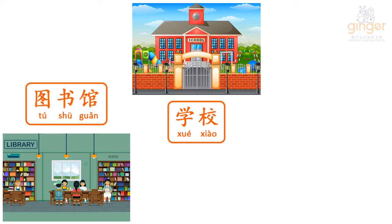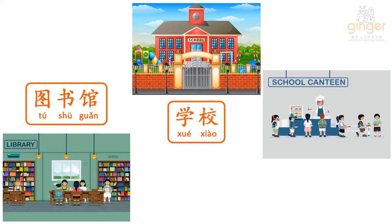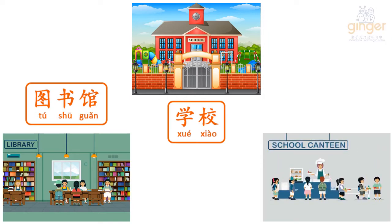My favorite place at school is the canteen. In Mandarin, we call canteen 食堂 (Shih Tang). Let's say it again two times. Shih Tang.